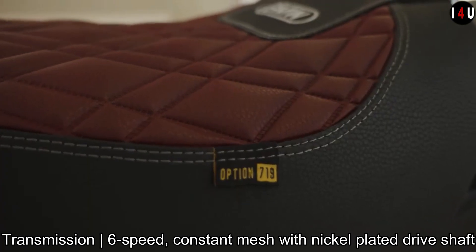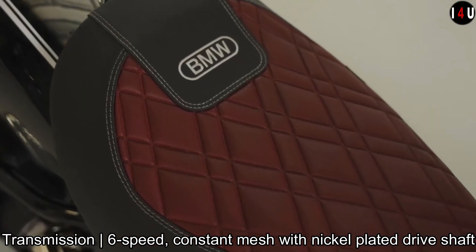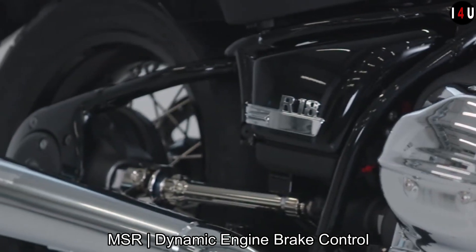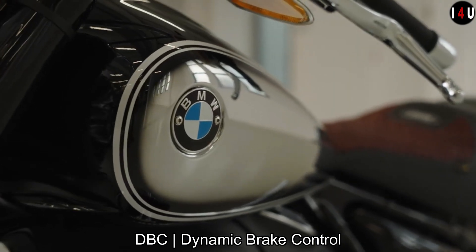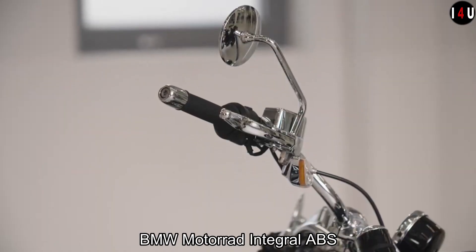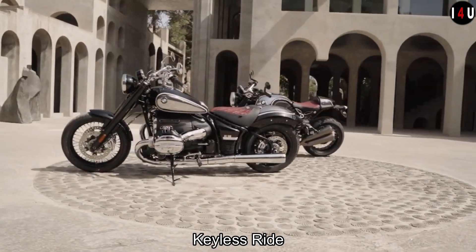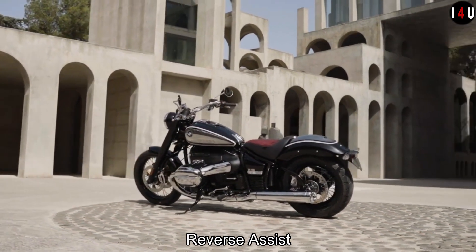It has a 6-speed constant mesh transmission with a nickel-plated drive shaft, and is equipped with ASC automatic stability control, MSR dynamic engine brake control, DVC dynamic brake control, BMW Motorrad integral ABS, full LED lighting, keyless ride, heated grips, cruise control, and reverse assist.